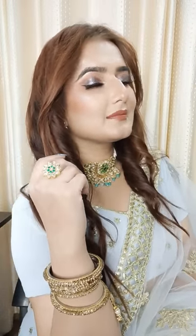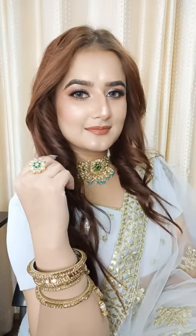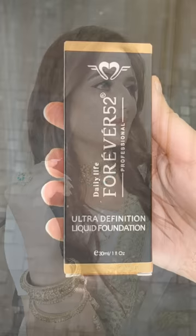Hi guys, welcome back to my channel, how are you all? This makeup look you have already seen on my channel since I created an Indian wedding guest makeup look — you will get the link in the description box.